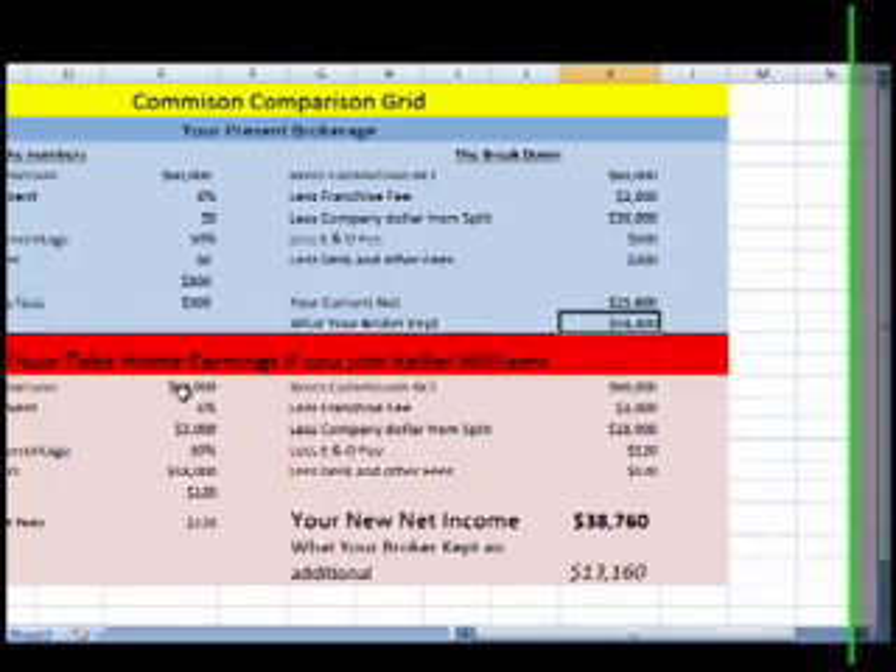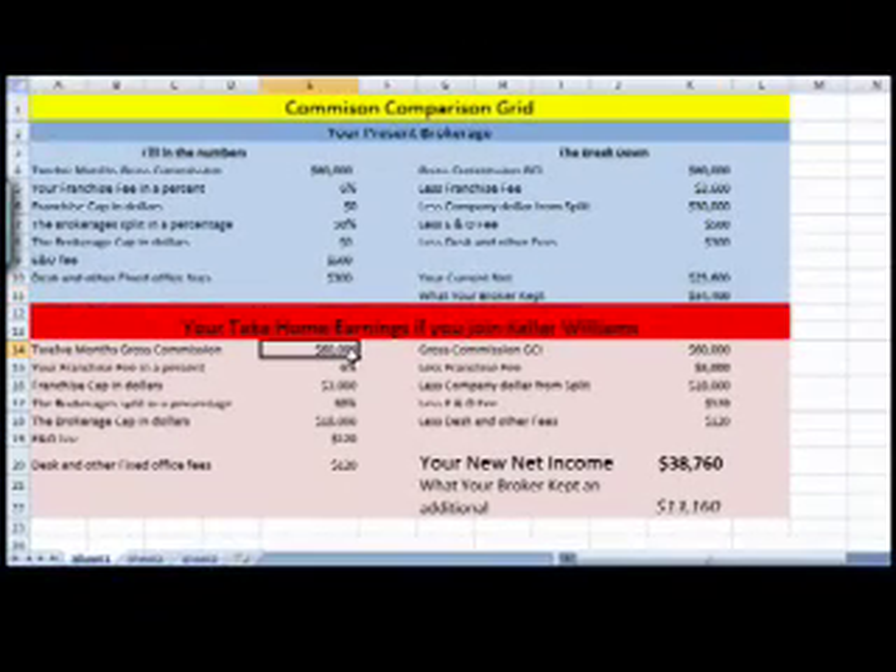Your current net is $25,600 and your broker cap $34,400. Now come over here — this is if you were at Keller Williams. That same $60,000, you're going to pay that 6% franchise fee again, up to a cap of $3,000. Once you hit that $3,000, you pay no more franchise fee the rest of the year.